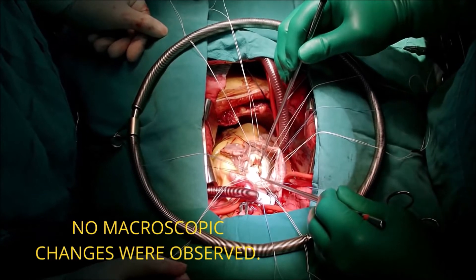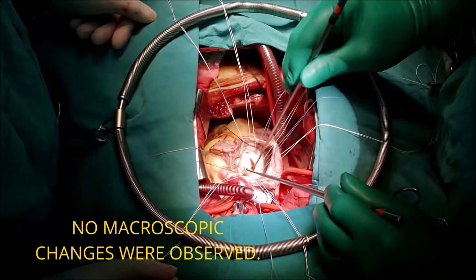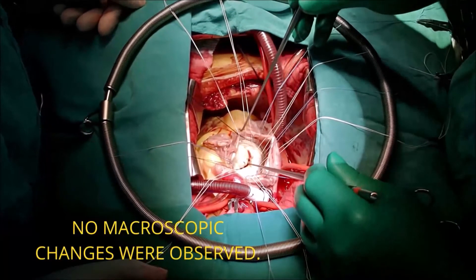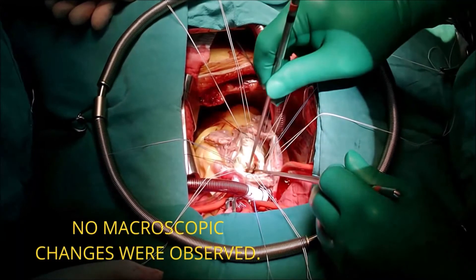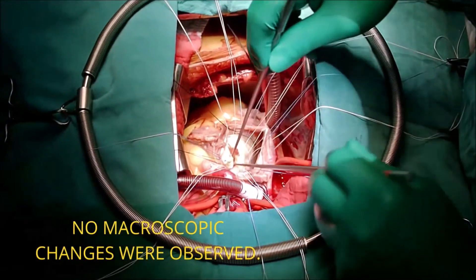In a study with six dogs diagnosed with malignant mammary tumors, five of the six went into remission following treatment with Immunocytin. In another study with six dogs diagnosed with mixed mammary tumors, five of the six dogs went into remission after treatment.